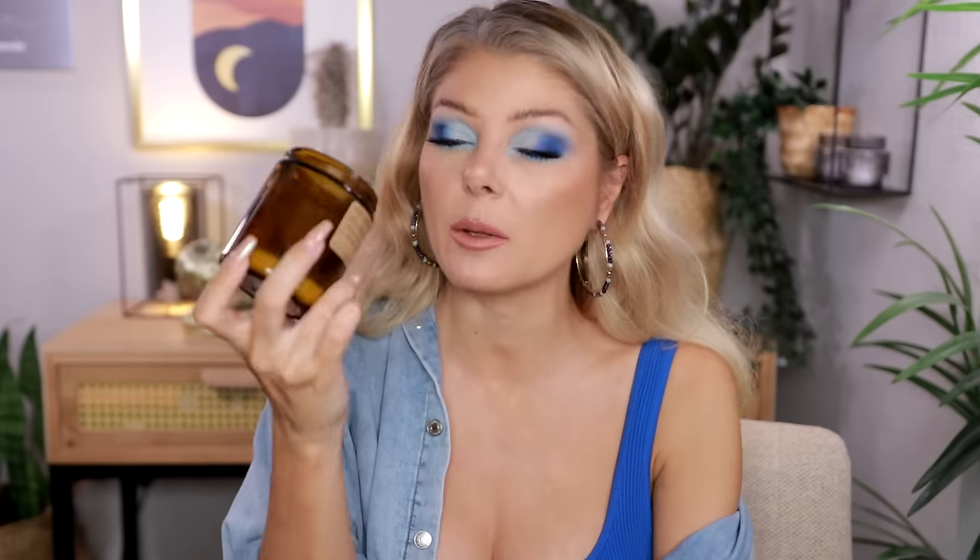I also got this candle from Colourpop as a gift — this is the Los Angeles soy candle poured in California with 100% soy wax. It smells like expensive laundry detergent in your very fancy vacation home. The reason I put these two here is they are unique, they are wonderful, and they filled up this entire top floor. I loved them.